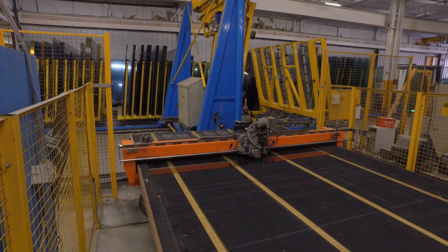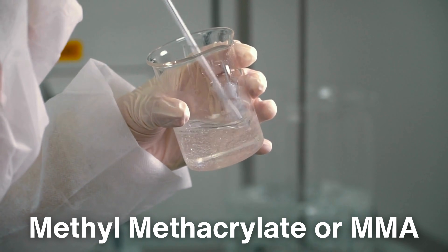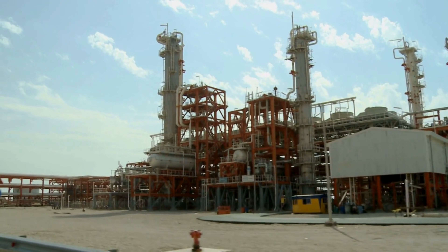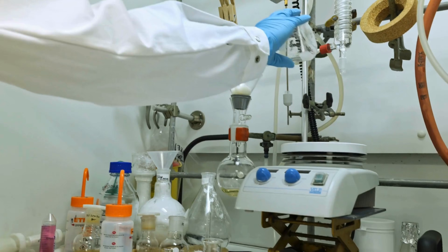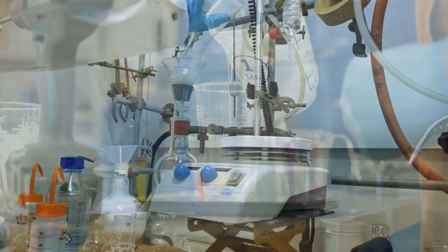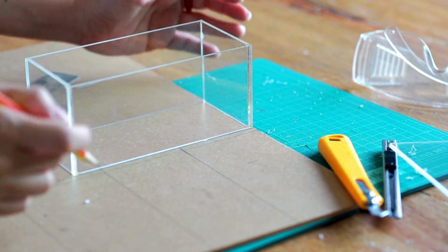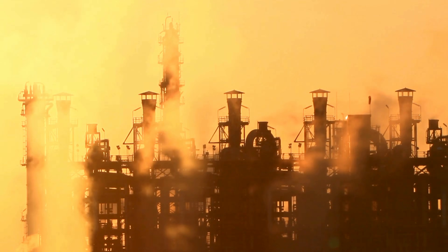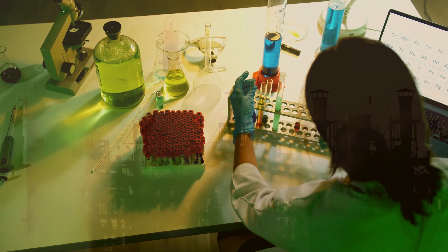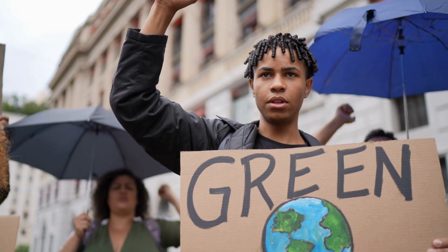The production of acrylic glass begins with the creation of its primary component, methyl methacrylate, or MMA, a liquid monomer. MMA is typically derived from petrochemical processes involving acetone and hydrogen cyanide. The quality of the raw MMA is crucial in determining the clarity and durability of the final product, so manufacturers ensure that impurities are minimized. While MMA is primarily petroleum-based, there's been increasing interest in producing bio-based alternatives to lessen the environmental impact of acrylic glass production.